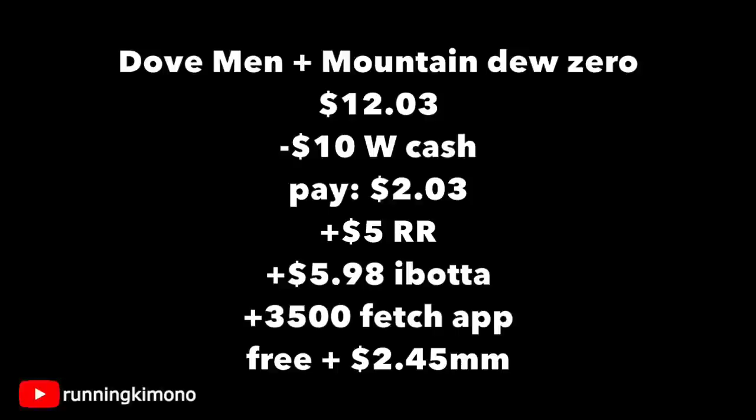You have up until Saturday to do this — all of Friday and then Saturday. I would do it by 3 o'clock because sometimes after 3 o'clock, register rewards do not print out at Walgreens. Just a little pro tip for you. But good luck with this one. If you want a couple quick freebies, or if you have an itch to look for that Halloween stuff, make it happen. I'll catch you guys in the next one. Bye.